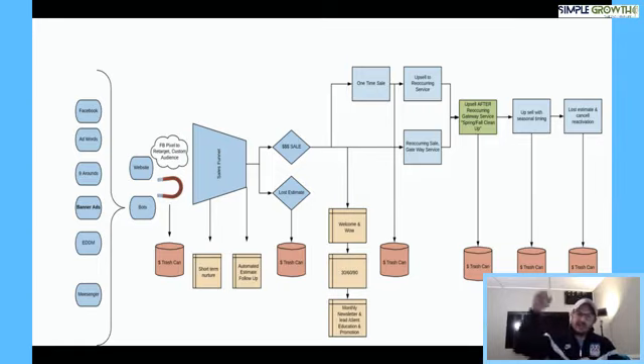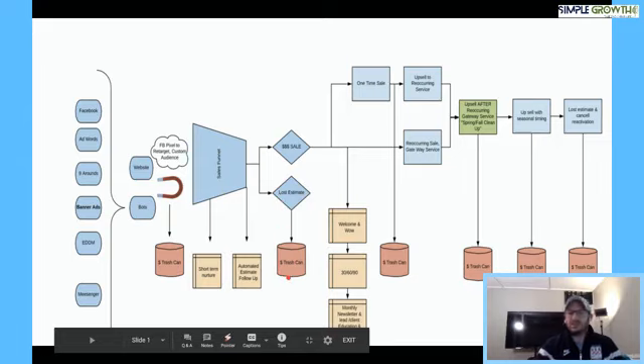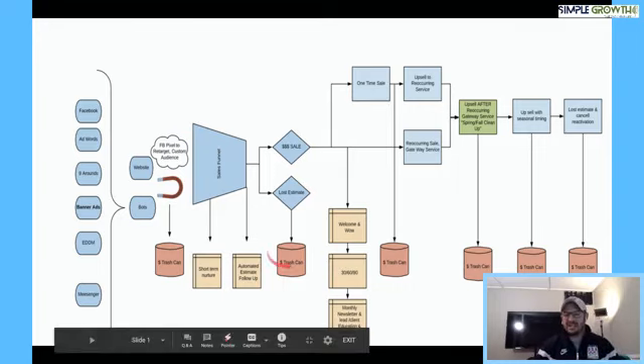At this point we have two options: they become a client, or we lose the estimate. If we lose the estimate, the next place you're probably throwing good money in the trash is not creating a way to automatically nurture that lost estimate particular to the service. We recommend creating a 12-month long-term nurture — once a month, educating them around the service we lost the estimate for, continuing to provide value. Then, based on service and market timing, we upsell that service and reactivate them. We want to continue to provide value, frame you as the expert, and through reciprocity, when you make that soft pitch, they're willing to engage. This is probably the second hole in your sales funnel.